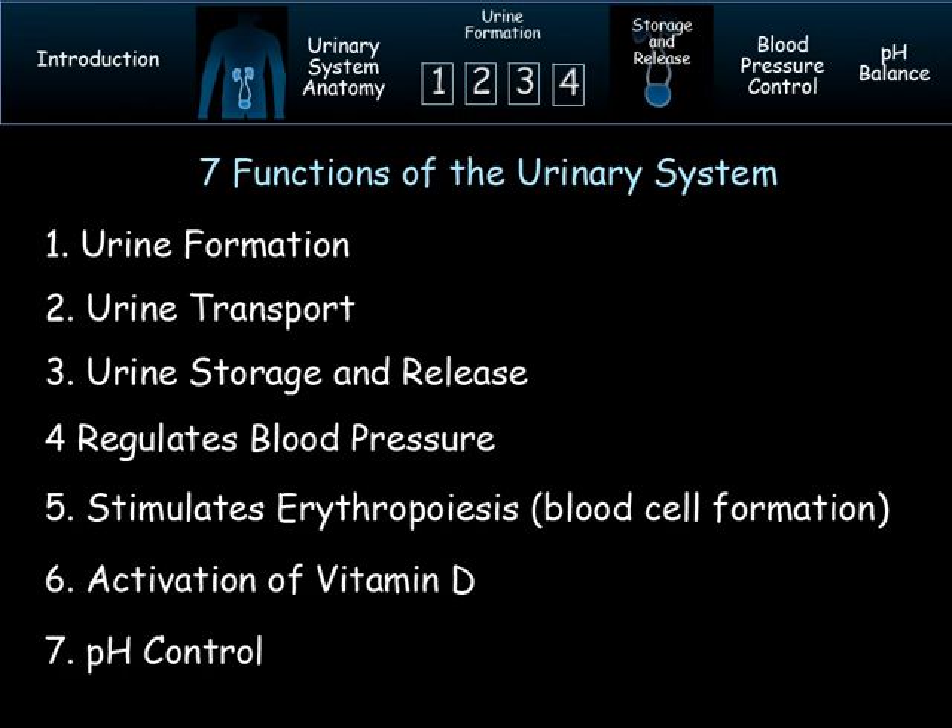Since it is a regulator of how much water is in the blood, it can impact blood pressure, but it can also stimulate blood cell formation. Vitamin D is made from the interaction of sunlight and your skin, but it gets activated to perform its hormone function by the kidney cells. Your blood must stay within a very narrow range of pH for critical chemical reactions to occur and to prevent damage to cells and tissues. The urinary system is vital in keeping the pH in proper balance.